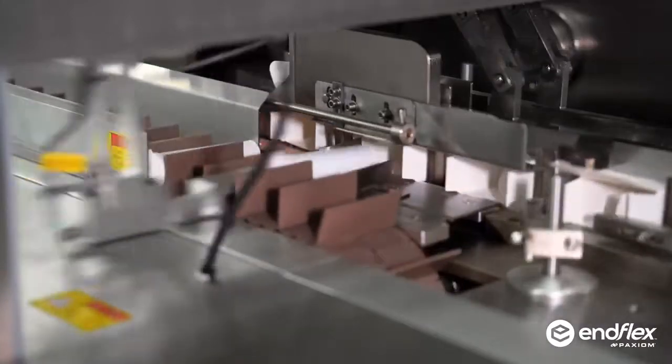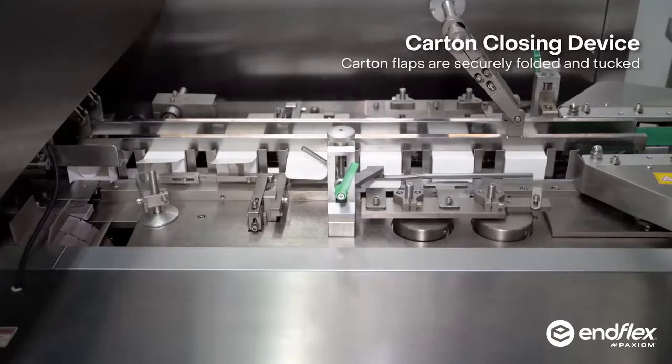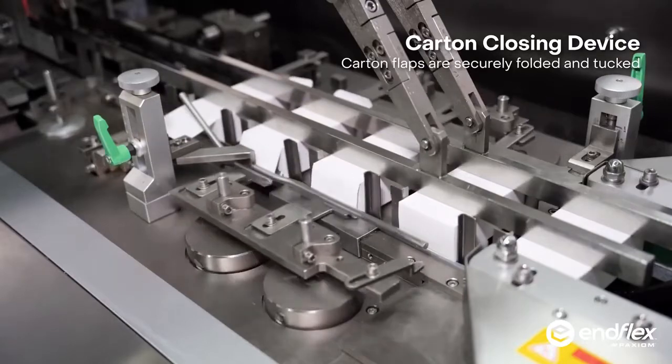Available in models for tuck or glue, our horizontal cartoners are ideal for all applications that require labor reduction, higher productivity and more consistent output.